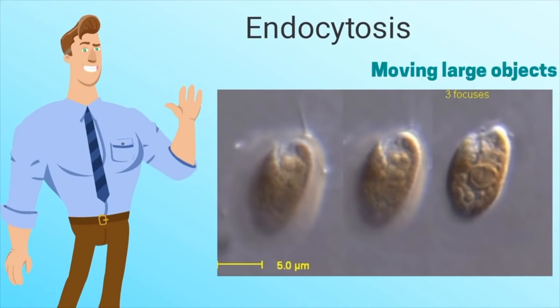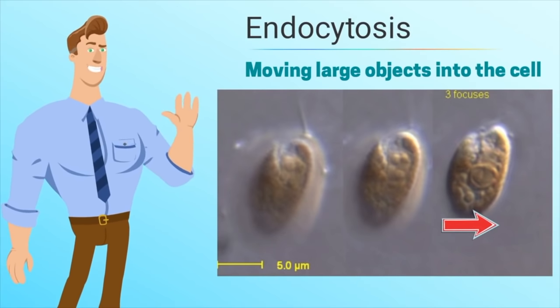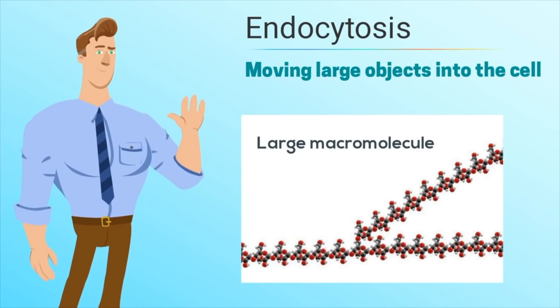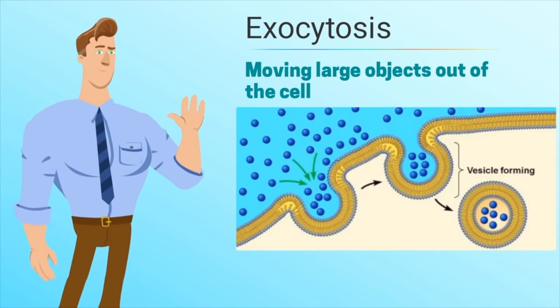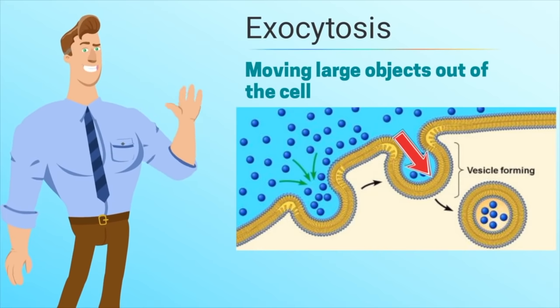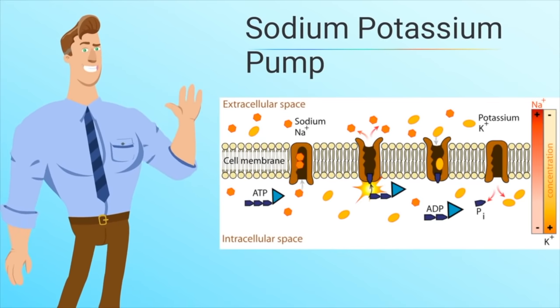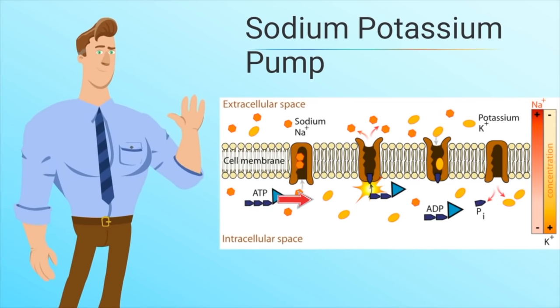Sometimes a cell needs to move large objects in and out. One way is by endocytosis, where the cell engulfs an object in order to move it into the cell. A large molecule like a polysaccharide can use endocytosis. Exocytosis is the opposite — the cell moves objects out by pinching off a vesicle. Another type of active transport requiring energy is the sodium-potassium pump, which uses ATP. Sodium ions inside the cell attach to the pump; with the help of ATP, the pump changes shape and sodium ions are released outside the cell.